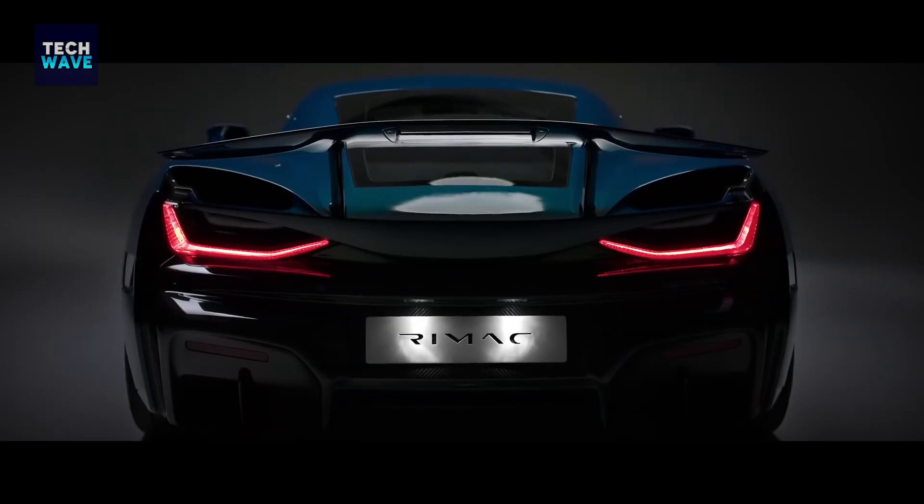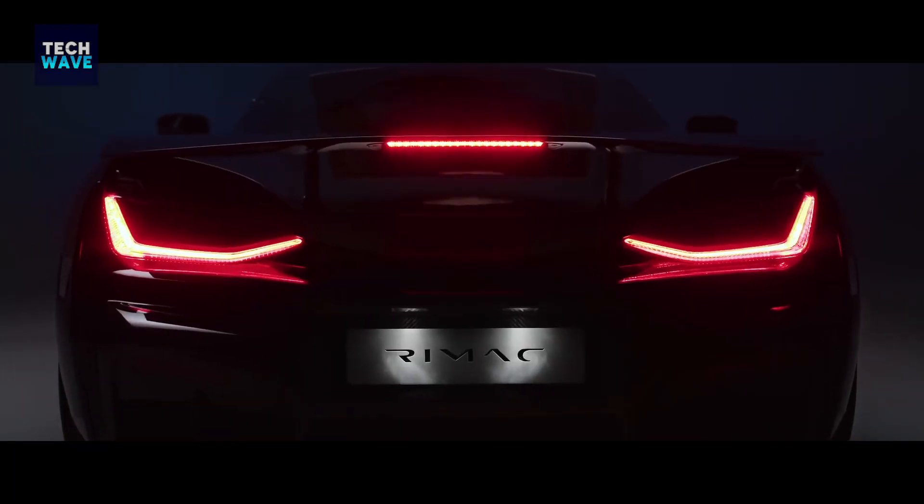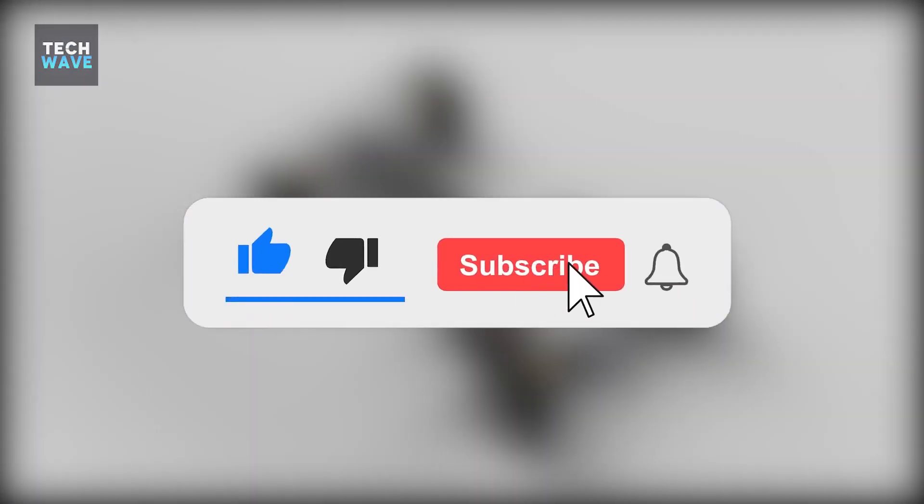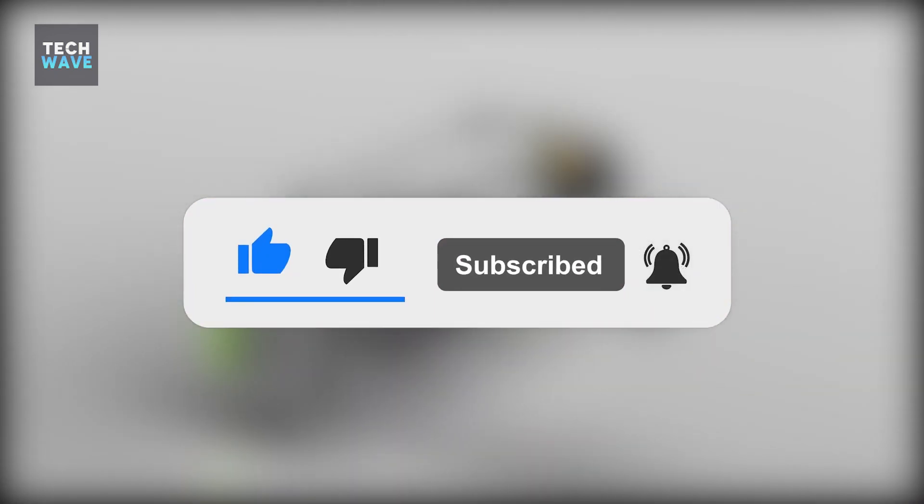The Nevera certainly looks like a genuinely exciting electric hypercar. Hope you enjoyed the video, and if you did, give this video a big thumbs up. Consider subscribing to our channel, TechWave. Thank you guys for watching — we will see you in the next video.